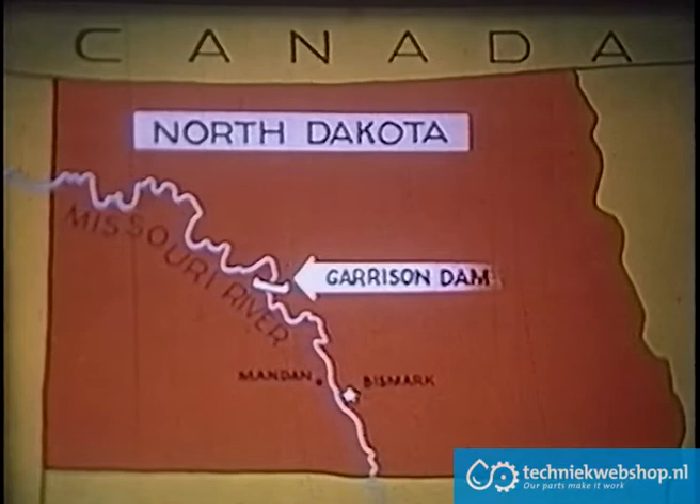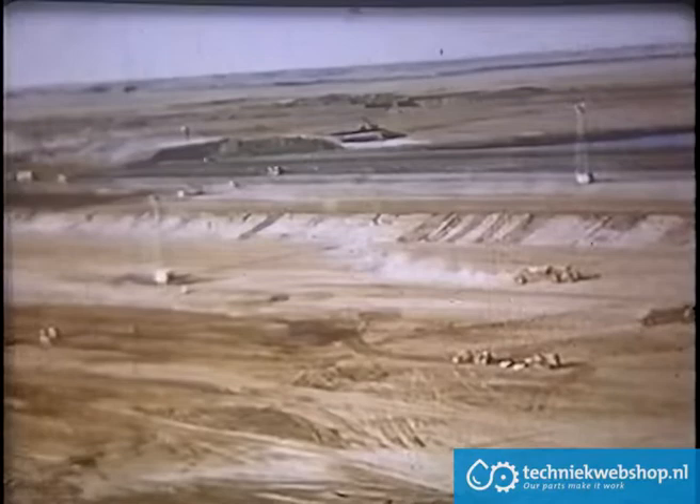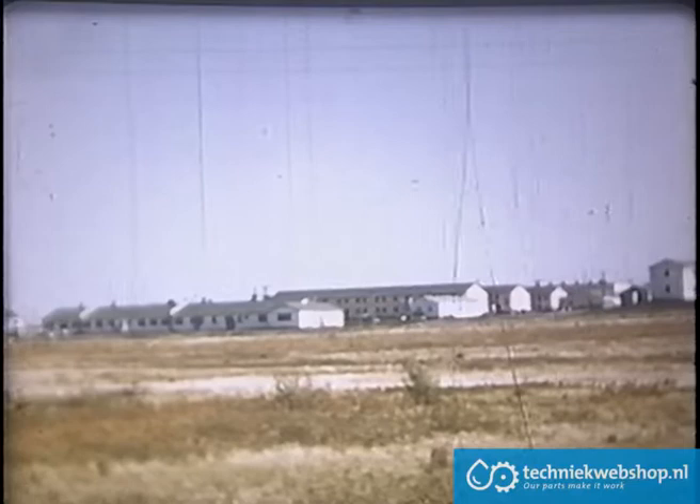It is a big job — an earthen dam being built across the Missouri on the Big Bend where it turns south toward Bismarck and Mandan. Garrison Dam will be the largest rolled field earth embankment in the world, with the main purposes of providing flood control, hydroelectric power, irrigation, and recreation.